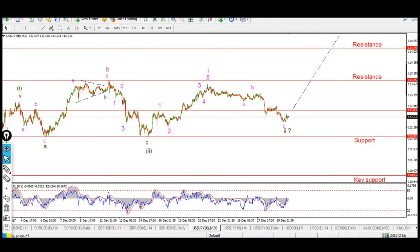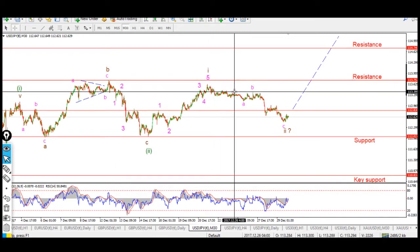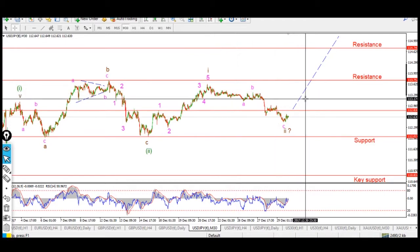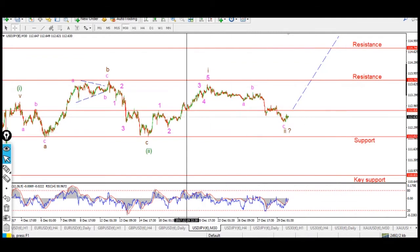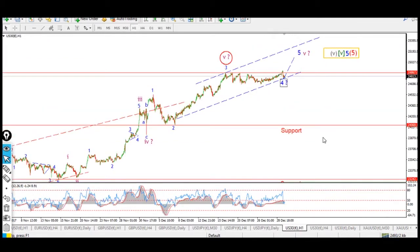Later next week, if we get a break of the previous wave B here at about 113.38, then we'll be pretty much set on a third of a third rally to the upside. Okay, let's move into stocks.